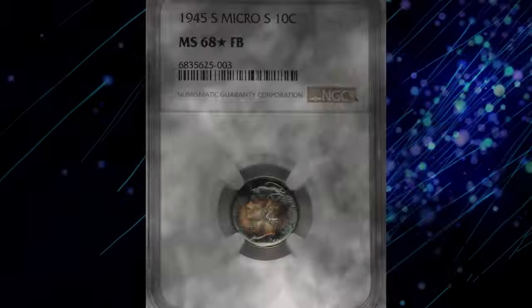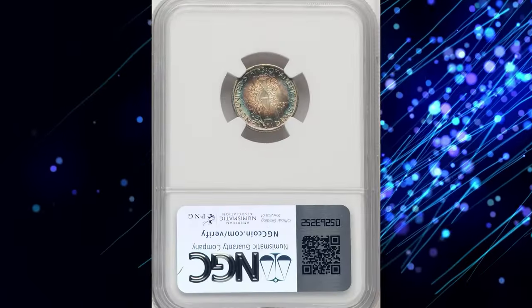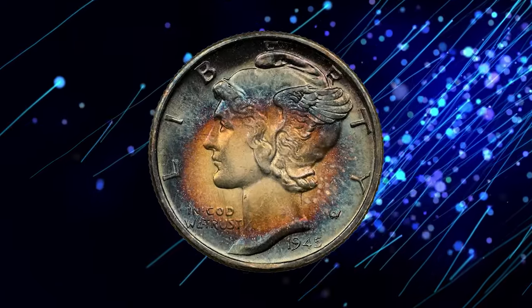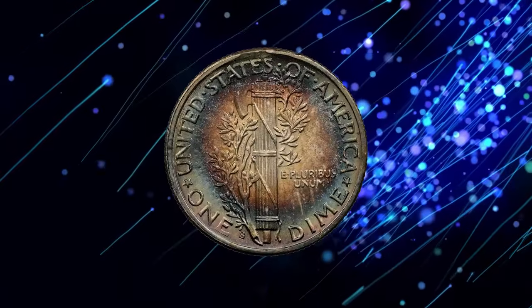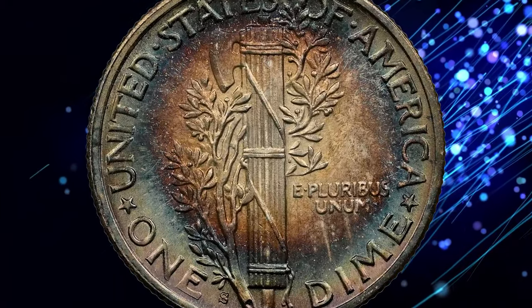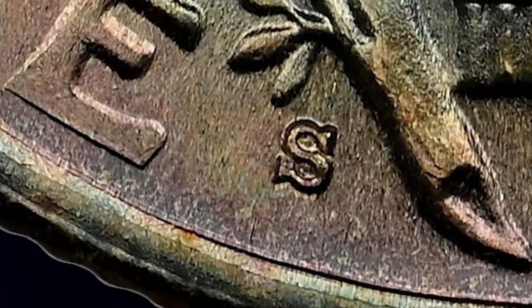This is the 1945-S Mercury Dime, a rare variety known as the Micro-S, graded MS68 Full Bands by NGC with a star designation. The 1945 Micro-S is the only major Mercury Dime variety listed in the guidebook besides the 1942 Philadelphia and Denver overdates. The variety is not overtly scarce in an absolute sense, although high-grade examples are conditionally rare.